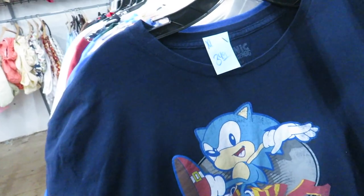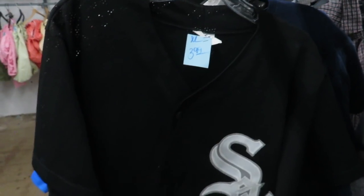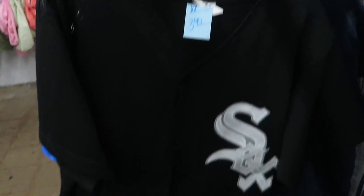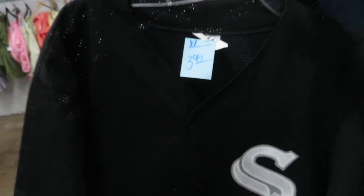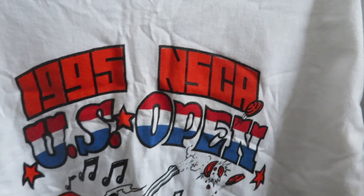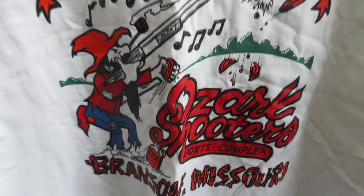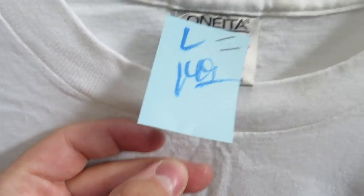The Sonic the Hedgehog tee, size XL, $3.49 — I'm assuming that says Sonic. Here's a really basic Chicago White Sox jersey — it has the Sox logo stitched in, that's about it. Size XL for $3.99. I also found this 1995 NSCA US Open tee — I guess it's like a shooting competition. That one's actually single-stitched on a Oneida tag, size large, for $1.49.